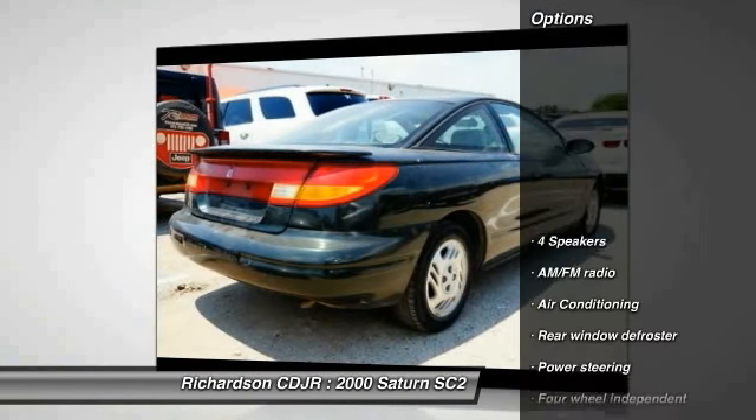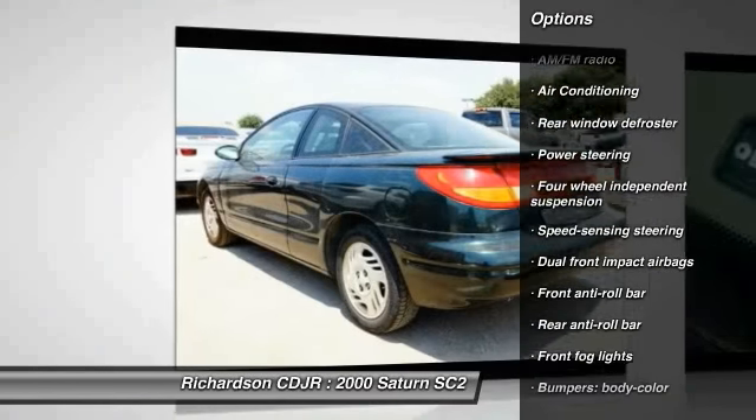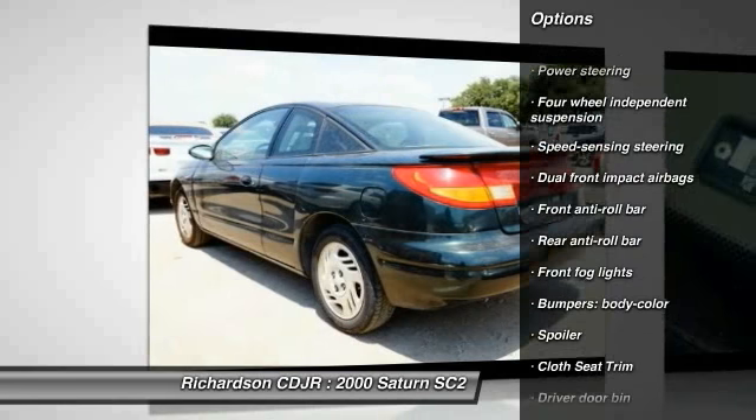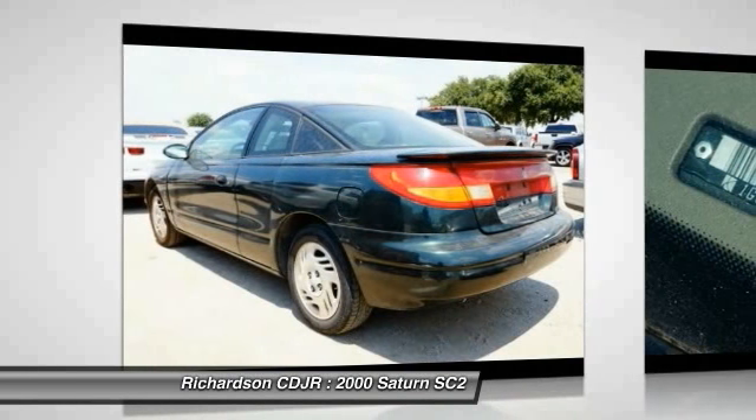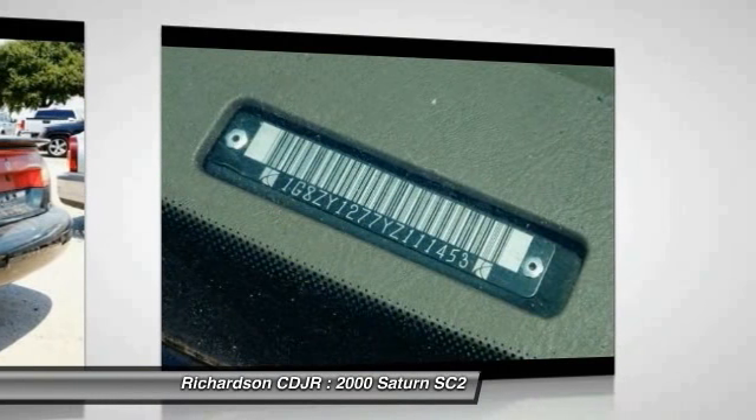Here are some of this vehicle's great options: leather wrapped steering wheel, dual airbags, power steering, air conditioning, front center armrest, fog lights, rear window defroster, tachometer, cloth seat trim, and front bucket seats.